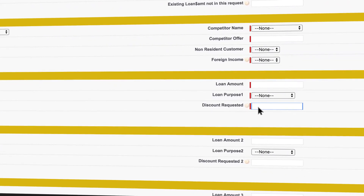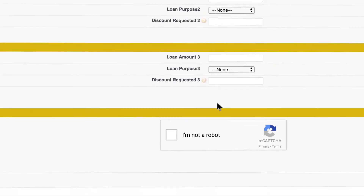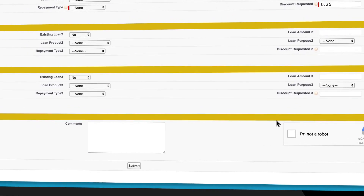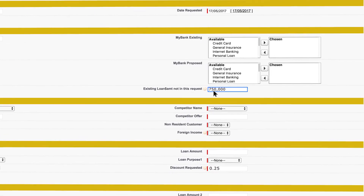The discount requested is the discount you're seeking off the standard rate, inclusive of any Advantage Package discounts if applicable. If you have more than three loan accounts, please complete two forms and note that there's more than one in comments. And remember to reference the loan amounts not included in the current form.